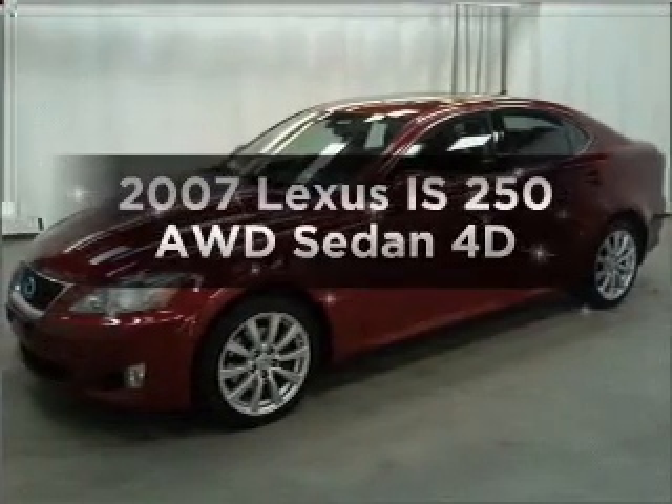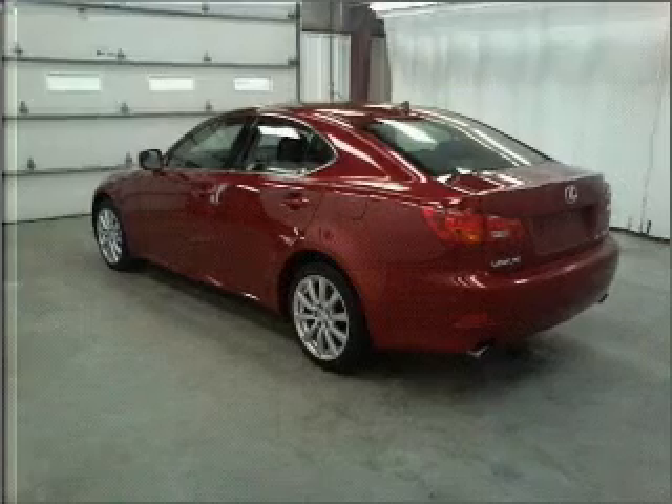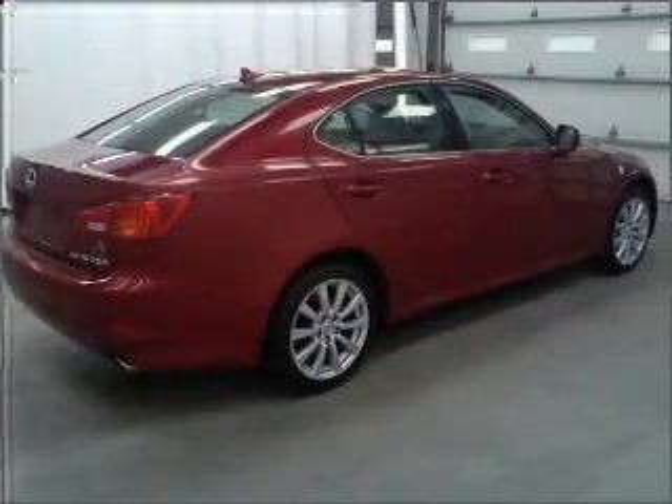Get noticed in this 2007 Lexus IS250. Find everything you want in a ride under one roof with this vehicle. Stand out from the crowd with premium wheels.